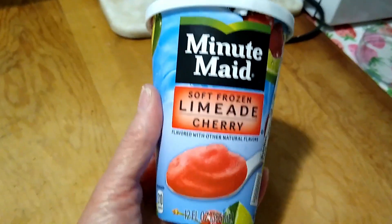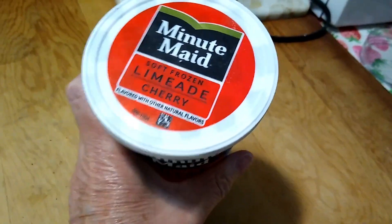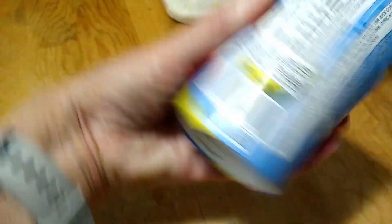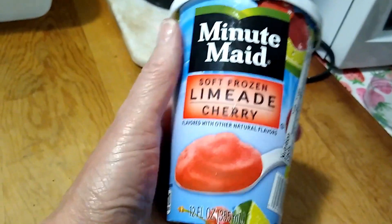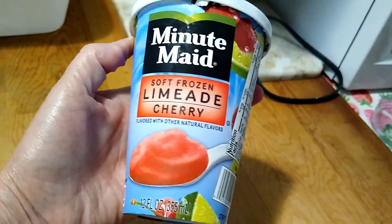And the last freezer item I grabbed was this Minute Maid soft frozen limeade cherry. They have this in a couple of different flavors — I thought it would be something different to try. It's a little soft right now from being in my car, but it will firm up if I put it in my freezer. Limeade cherry — that's something that reminds me of my childhood. Minute Maid soft frozen limeade cherry — brand name. I thought that looked like something fun to try.